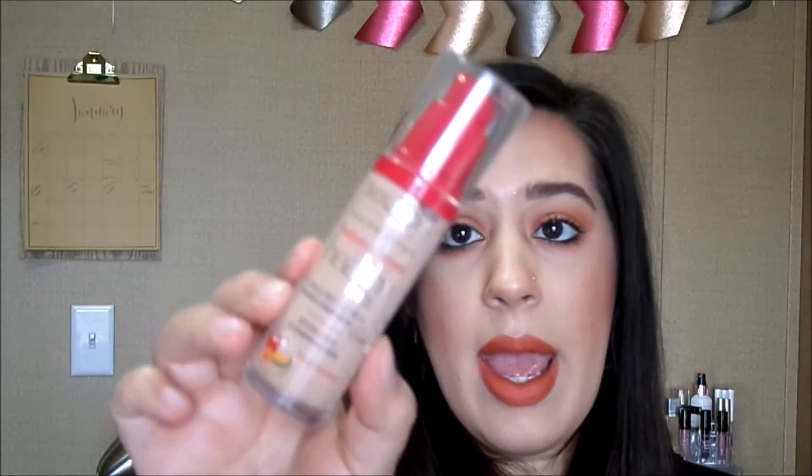Next is a foundation — this is the Bourjois Healthy Mix Foundation in shade 54 Beige. This is not the super popular serum version. I do have that one and I like it, but this one provides a bit more coverage — not full coverage by any means, but more than the serum, and a little more mattifying. It's not matte at all, but not as glowy as the serum. The serum I have to set a bit more because I have combination skin. Here in South Louisiana it's still warm and humid even in winter, so the serum is just a little too dewy for me most of the time.